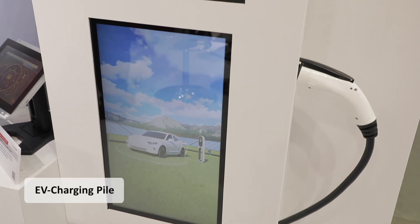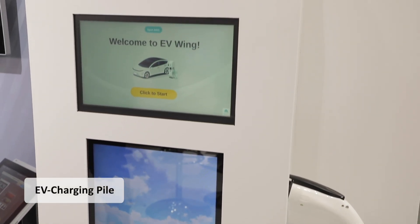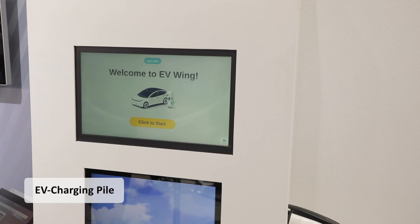We are dedicated to fulfilling edge visualization, making data and organized information visible in front of you. It can be transferred into various forms such as EV charging piles, as you can see right here, or digital price innovation from factories to daily life.